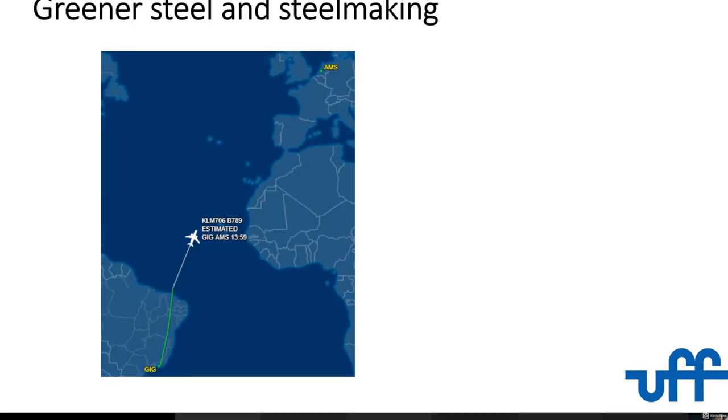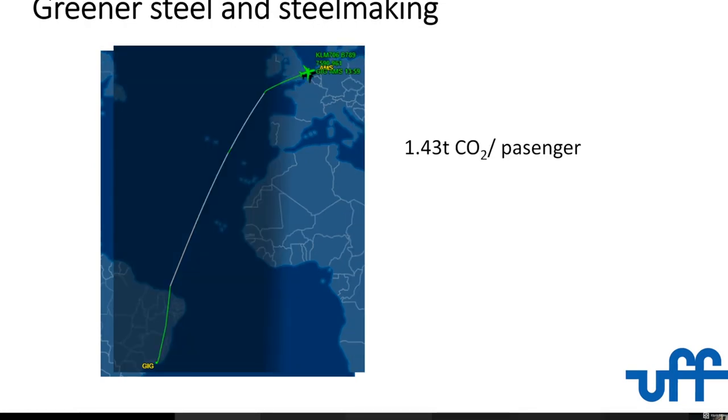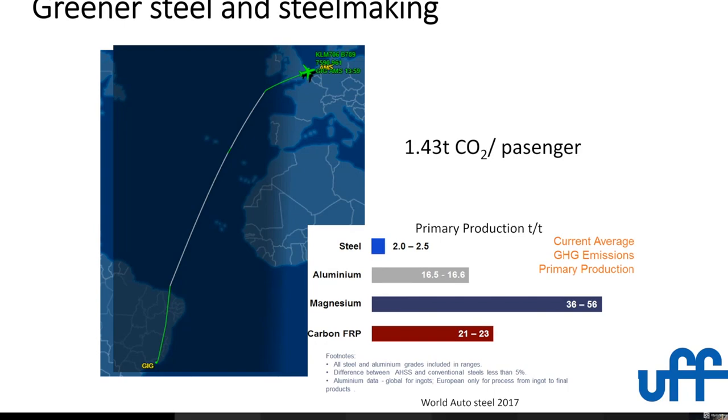Now looking at greener steel — I always show this because we live in the southern hemisphere; it's quite different from you. If I fly from my airport in Rio and I want to go to Amsterdam, which is a nice connection for going to Europe, this generates almost 1.5 tons of CO2 — I am personally responsible for this. So this gives you a rough idea of how efficient we are. Instead of going to Calphad or visiting Fabio, I could almost make one ton of steel.